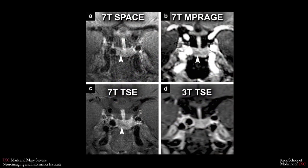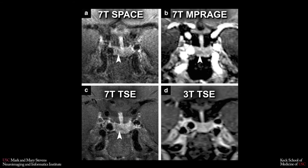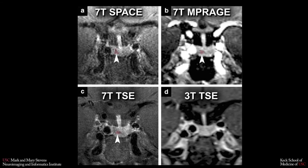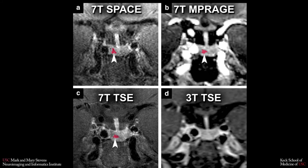In one study, the 7T MRI scanner detected more than 90% of very small tumors in the pituitary gland that were not visible on a lower field scanner. Patients with such tumors, which lead to chronically elevated cortisol and Cushing's disease, can now avoid an invasive diagnostic procedure before they receive curative surgery.